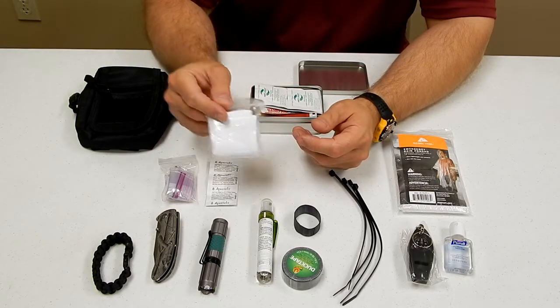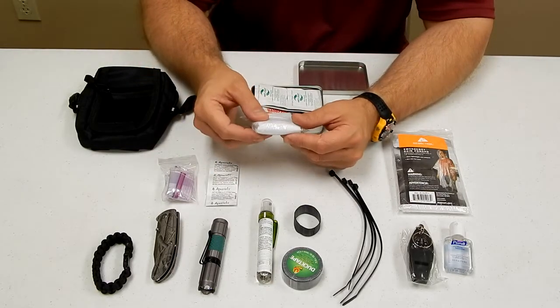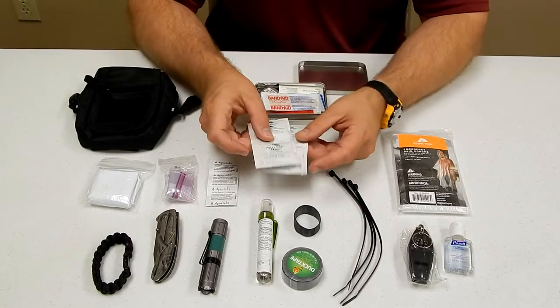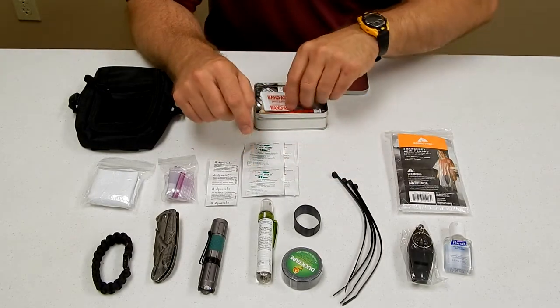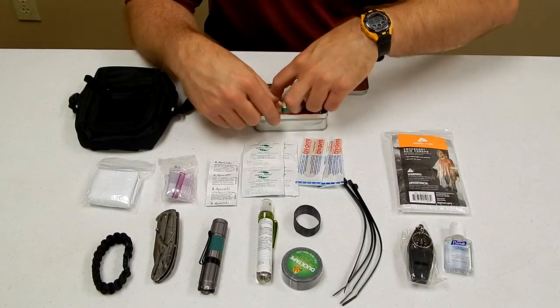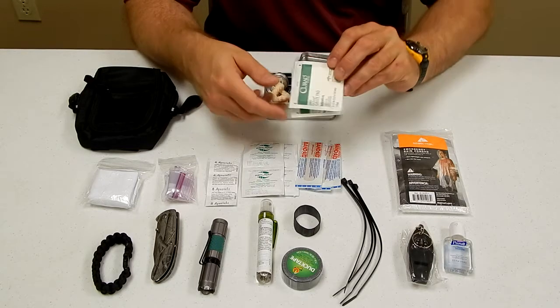You have a handkerchief that could be used to filter water or for medical purposes. You have four wet wipes for hygiene purposes, four band-aids, and two large gauze pads.